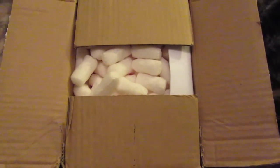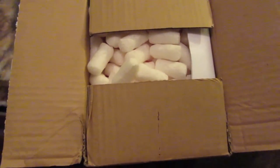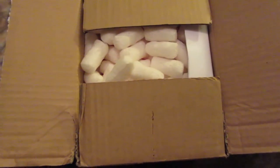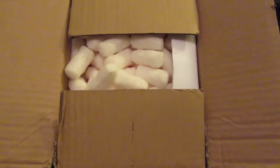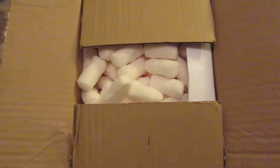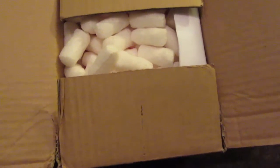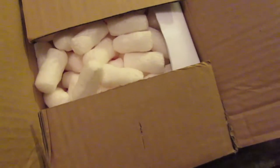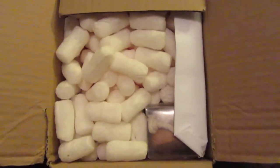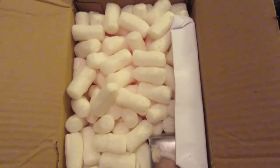I'm sorry for the lighting. I just got this package from 100% Pure and just got it. It's like dark out, but I decided to go ahead and film right now because I don't want to wait until tomorrow morning. So, again, sorry for the lighting.